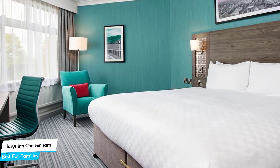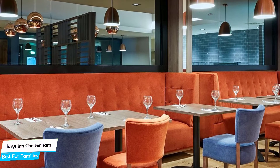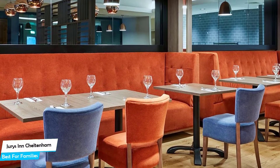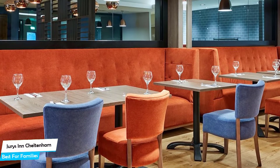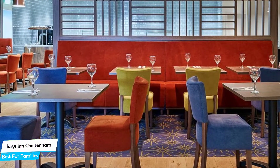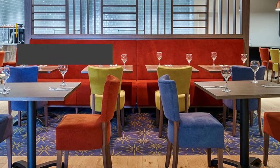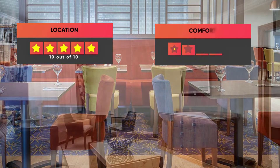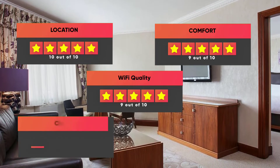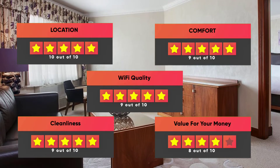The hotel has six room types to choose from, ranging from 19 to 38 square meters. Most of the rooms have air conditioning, en-suite bathroom, flat-screen TV, minibar, bath or shower, towels, desk, ironing facilities, heating, electric kettle, wake-up service, wardrobe or closet, and more. Prices can vary depending on the room size and what it has to offer. Our ratings: Location – 10/10, Comfort – 9/10, Wi-Fi quality – 9/10, Cleanliness – 9/10, Value for money – 8/10.